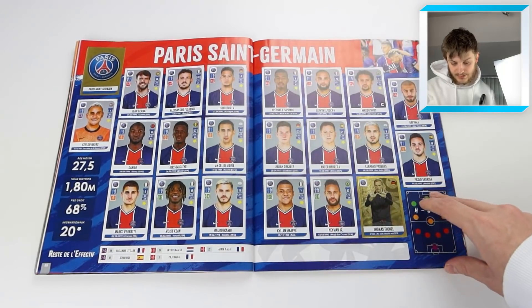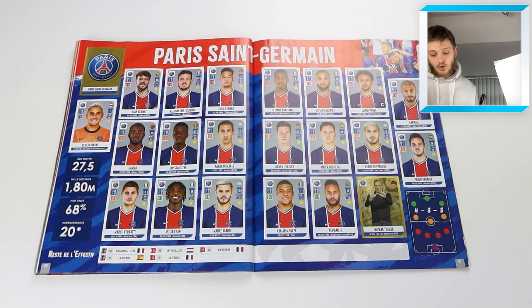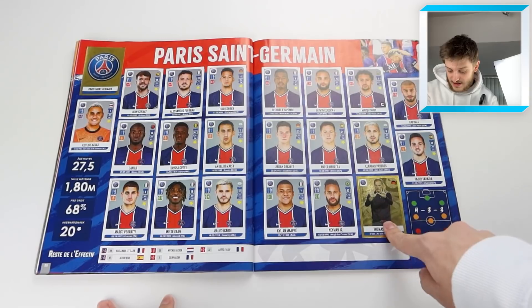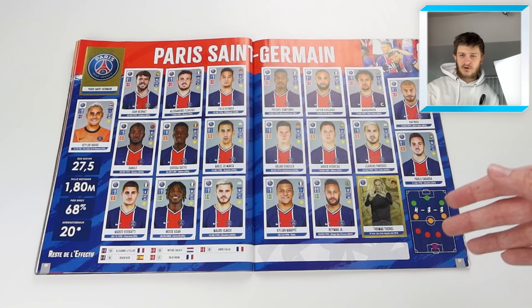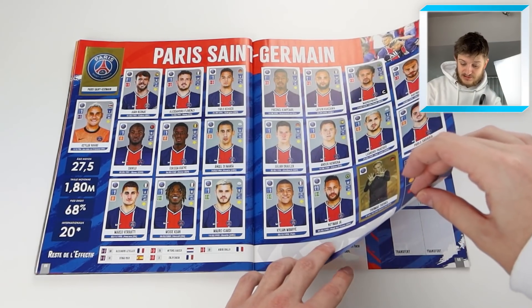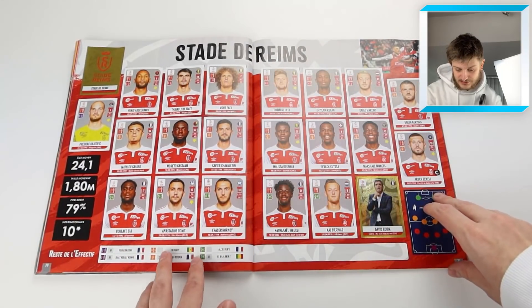Then we've got Nîmes Olympique - I don't recognize many of those players unfortunately. Then Paris Saint-Germain - pretty much everyone watching will know all of these players. Mbappe, Neymar, and Thomas Tuchel as manager - although Tuchel is now at Chelsea in the Premier League. A pretty impressive side for PSG.